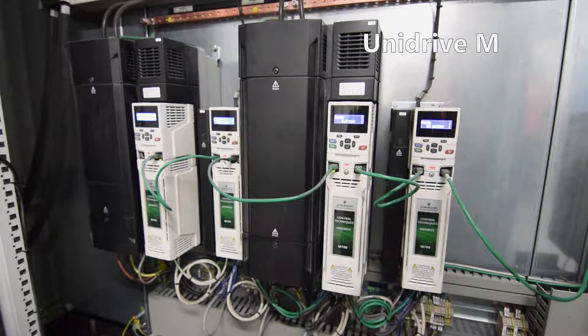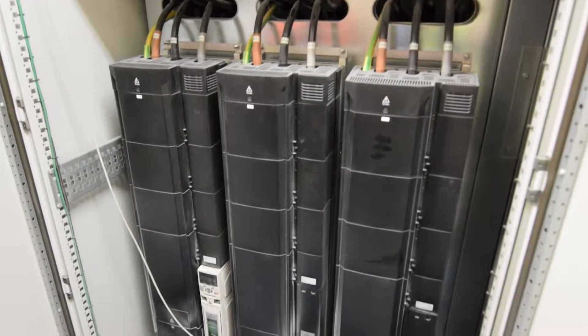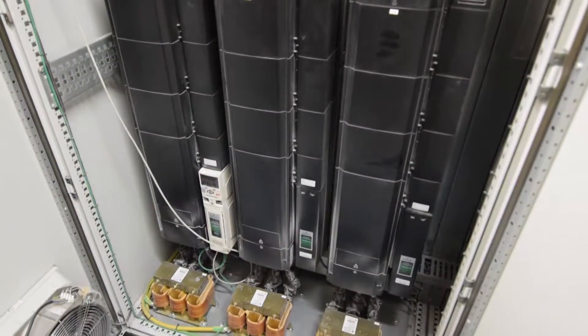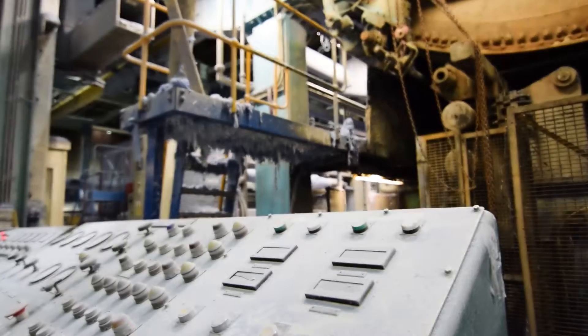We consider it to be a flagship project for DPS and CT. We had challenges along the way. We basically took a paper machine that was doing 250 meters a minute and upgraded it to run at 1000 meters per minute, which is a challenge for a machine that is nearly 60 years old.